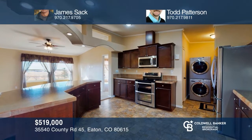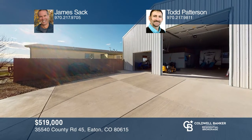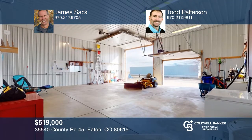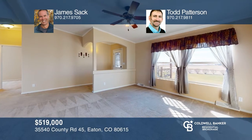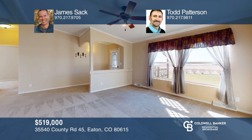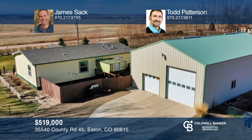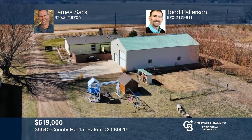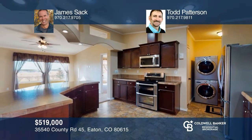Vaulted ceilings, flowing arches, and an open great room greet you in this three-bed, two-bath home on two-and-a-half acres. The metal outbuilding is complete with a concrete pad, 30-R value insulation, oversized garage doors, and a mother-in-law quarters with a bed, bath, and laundry. In-ground sprinklers and zoned for eight horses or livestock complete this home. Call James Sack and Todd Patterson to learn more.